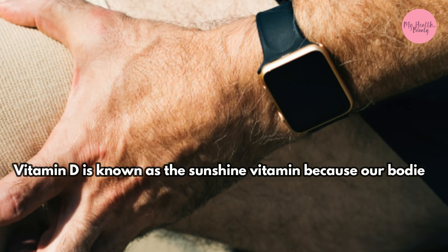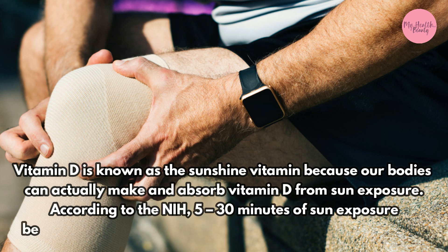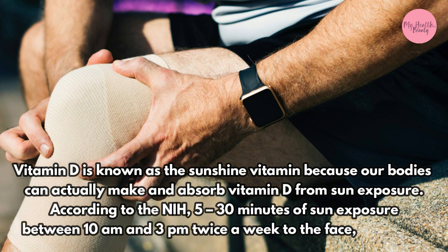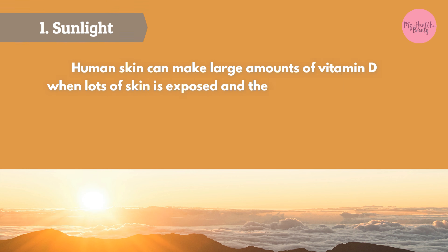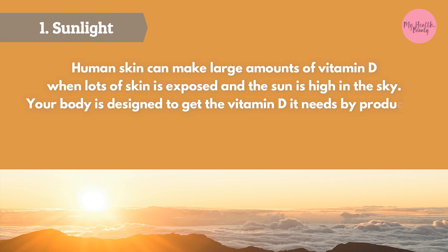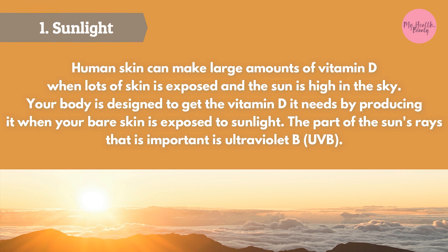Vitamin D is known as the sunshine vitamin because our bodies can actually make and absorb vitamin D from sun exposure. According to the NIH, 5 to 30 minutes of sun exposure between 10 a.m. and 3 p.m. twice a week to the face, arms, and legs is sufficient. When lots of skin is exposed and the sun is high in the sky, human skin can make large amounts of vitamin D. The part of the sun's rays that is important is ultraviolet B, or UVB.